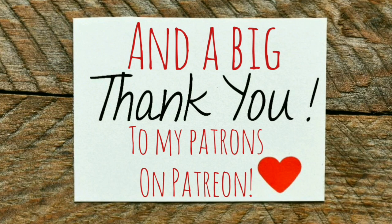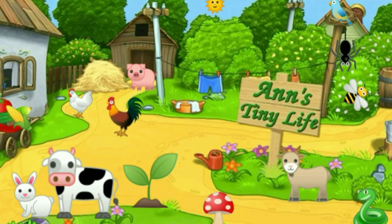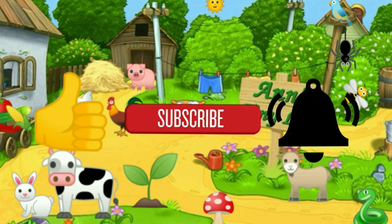That stimulus check cannot come fast enough - come on, guys, approve the check. Anyway, that's all I've got for you guys. See you in the next video. Thanks for watching everybody, I hope you enjoyed the video. Make sure you like, subscribe, hit the bell, and y'all have a good one.